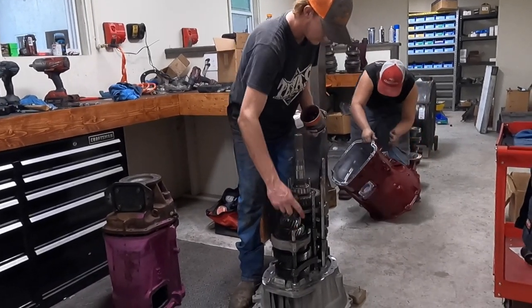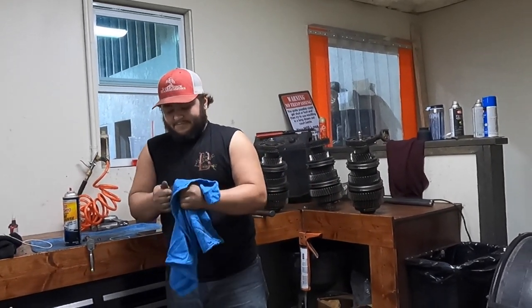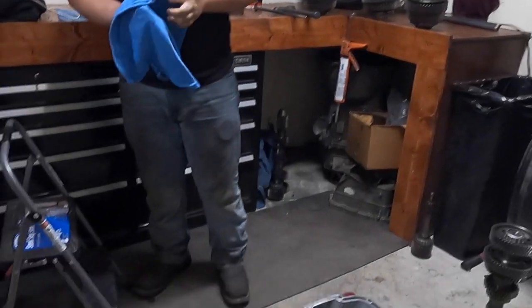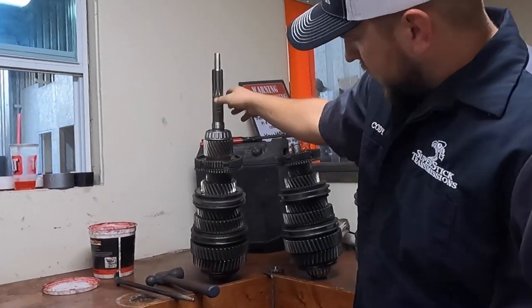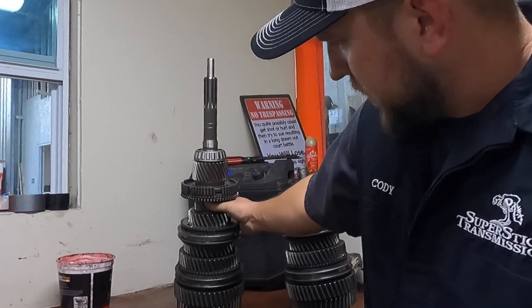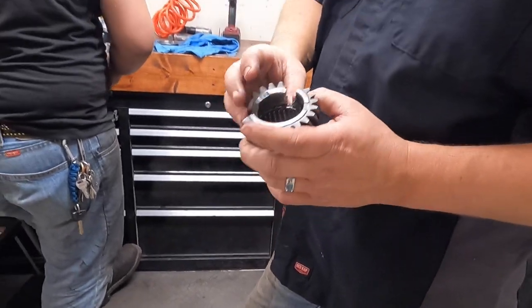It looks complicated but it's not bad. Then we've got Mikey — Mikey does all the G56s. How many did you do today? Fourth one today. The main shaft and input shaft sit on the bearing up here, so we've got first, second, third, fourth, fifth, and back to sixth — that's the one everybody seems to break. The overdrive gear is the smallest gear in that transmission.